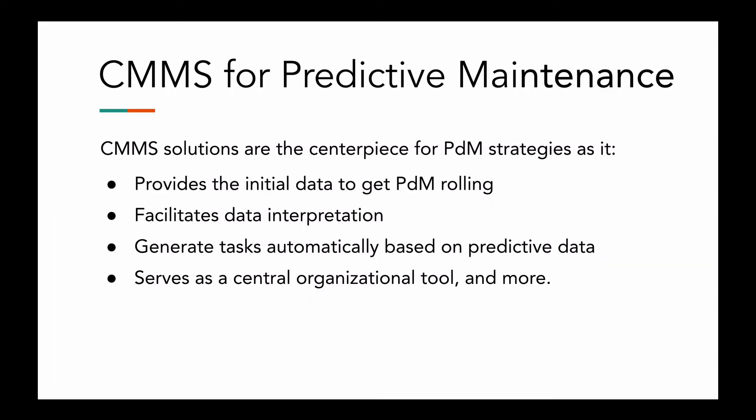If you want to get your predictive maintenance rocking and rolling with a really good system, then make sure to use a CMMS. CMMS solutions are the centerpiece for predictive maintenance strategies. They provide the initial data to get the system rolling — the asset performance information gathered over time helps to form the starting point, the initial data set before a predictive maintenance system is set up and implemented. Hopefully you do have some data that you've been gathering over time from your assets that can help get the system going; otherwise you will be starting from scratch, but you do need to start somewhere.